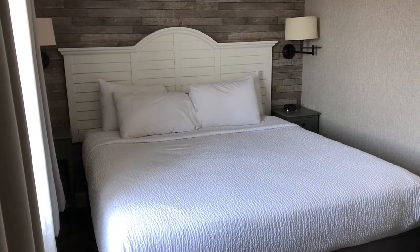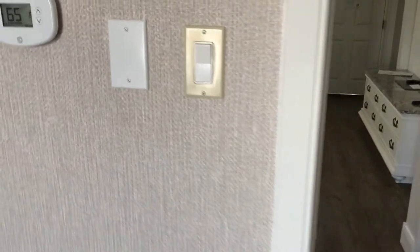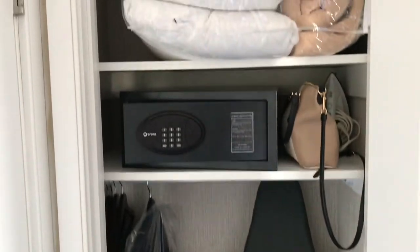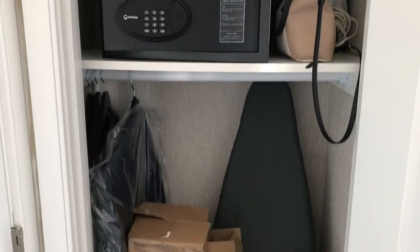I found this room to be very comfortable. There is also a small closet in the bedroom. The closet has a safe, bedding, an iron, and an ironing board.